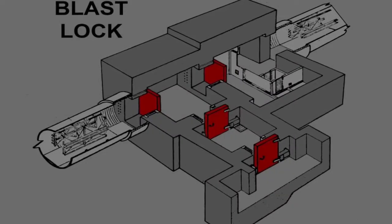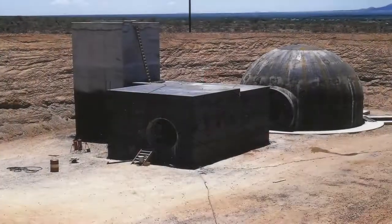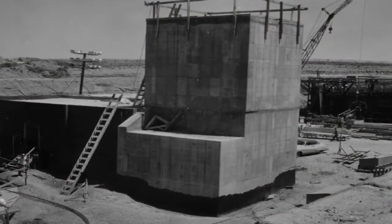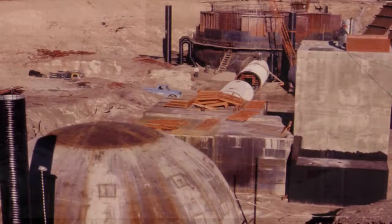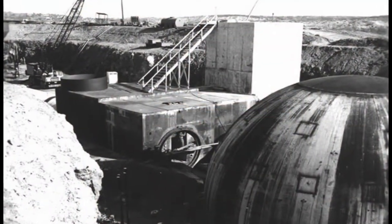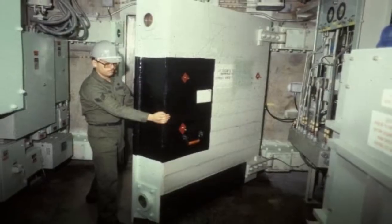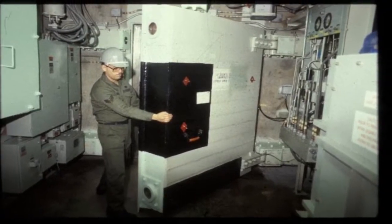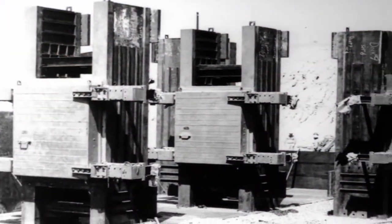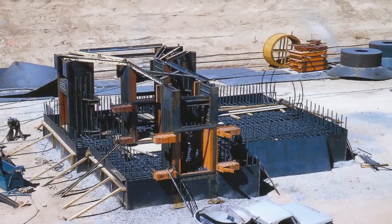The blast lock was the hub that connected the control center to the silo and to the entrance and exit, or access portal. Within the blast lock were four 6,000-pound blast doors. These blast doors, including their frames, were installed prior to any of the walls of the blast lock due to their size and weight. The blast lock structure was literally built around the blast doors.